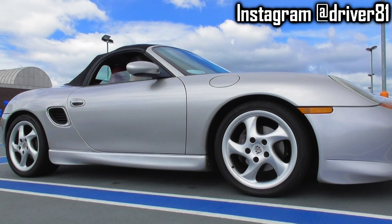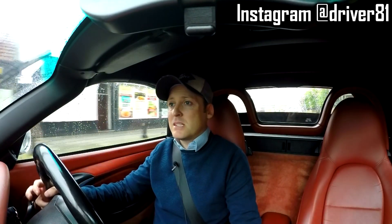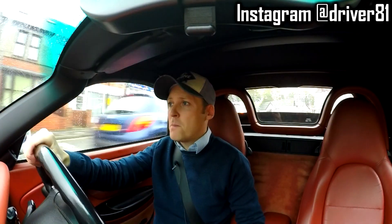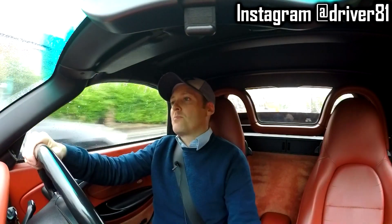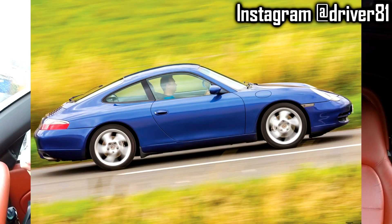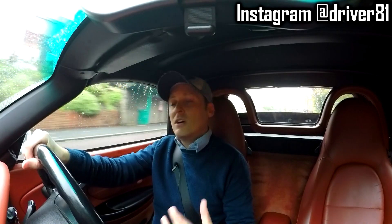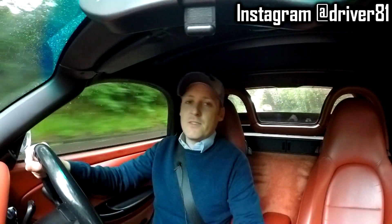That is unfortunately just a characteristic of the car. The owners of all the Boxsters I've driven have said the same thing, and I've experienced it myself. But you've got to understand this car is a 17-to-20-year-old car — you can't expect a perfectly quiet ride. If you do expect that, maybe go for the 911 or a Cayman, because they are a little bit more rigid. But these cars are cheaper, so you expect a little bit of flex. If you're only using the car when the sun's out and the top is down, you're not even going to hear that.